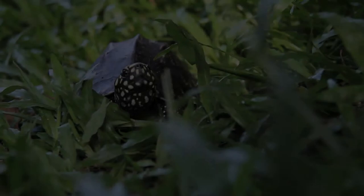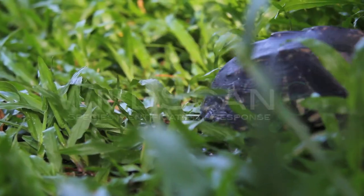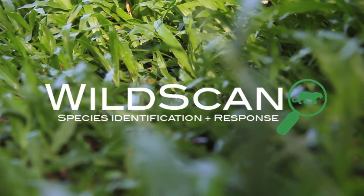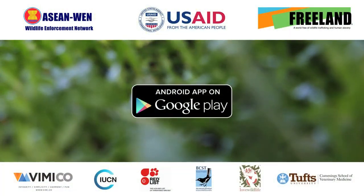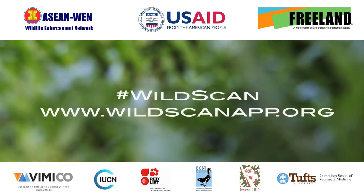Download WildScan today and increase your capacity to combat wildlife crime. WildScan was developed for ASEAN-WEN by Freeland with support from the United States Agency for International Development.